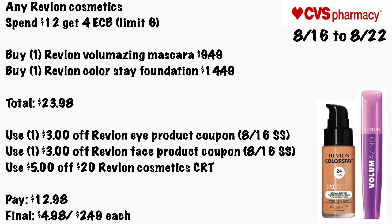Any Revlon cosmetic is Spend $12 Get a $4 ECB, limit of six. Grab one Revlon Volumizer mascara for $9.49 and one Revlon ColorStay foundation for $14.49, totaling $23.98. Use a $3 off Revlon eye product coupon from the 8/16 Smart Source, a $3 off Revlon face product coupon from that same insert, and a $5 off $20 Revlon cosmetic CRT. You'll pay $12.98 — final cost will be $4.98 for both, or just $2.49 each, which is a really good price for Revlon foundation.